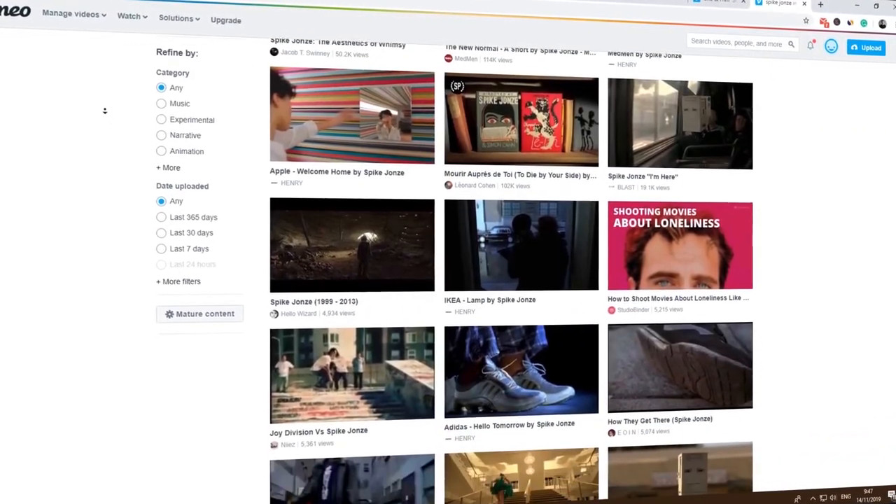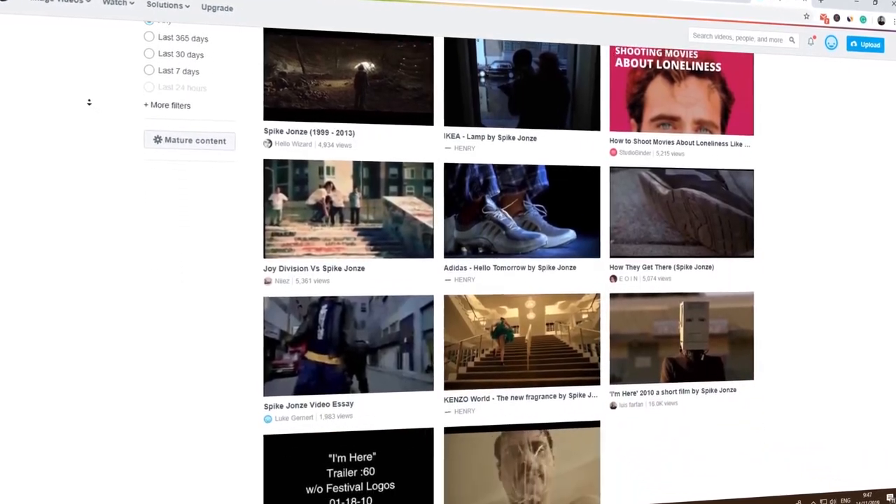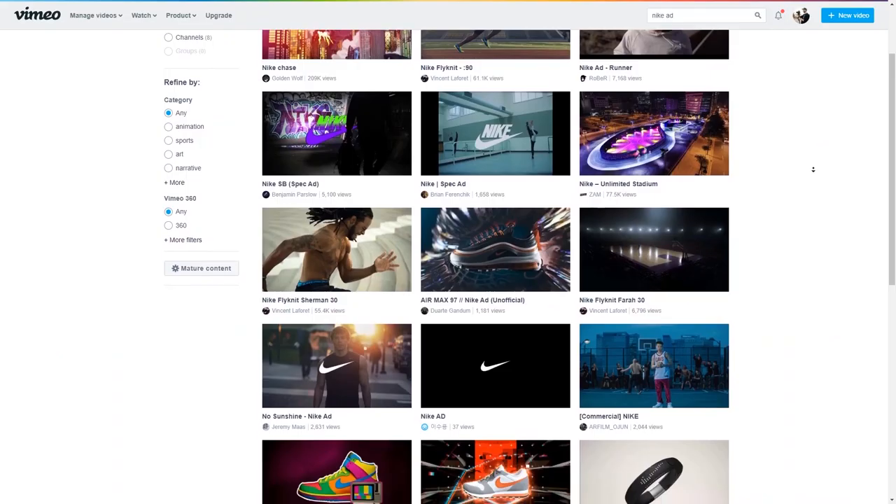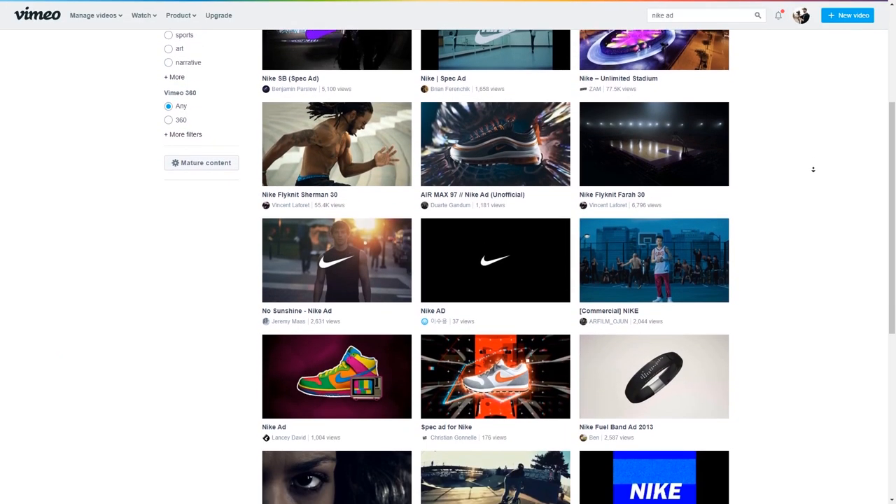When starting to develop your concept, it's important to find at least one video reference that is pretty close to what you have in mind. Once you have that base reference, you can start searching for different photos, videos, paintings, and anything else that can inspire you.